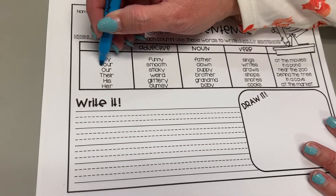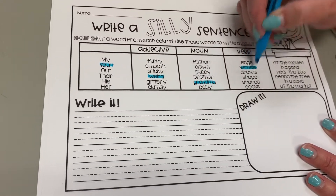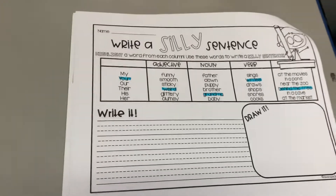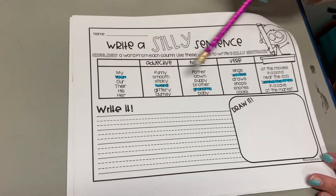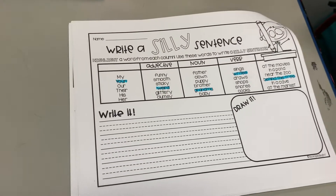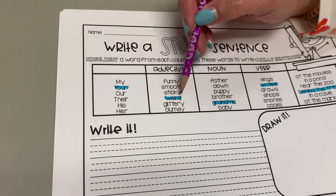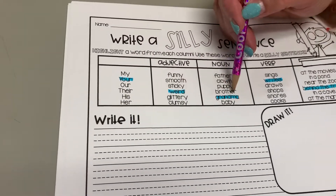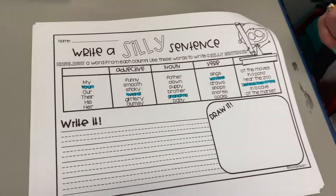So I'm just going to pick one — I'm not even looking. I'm just choosing one. I don't even know what it says. So I chose one from each section. You can read them all and decide, or you can do like I did and just pick them randomly. So I chose: your weird grandma writes behind the tree. So that's my sentence.